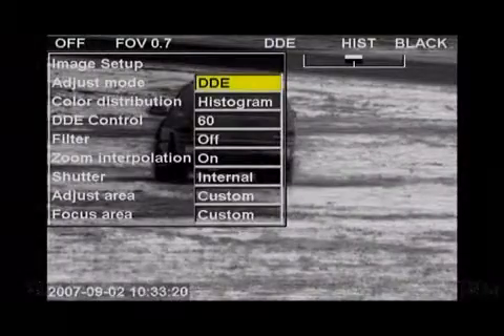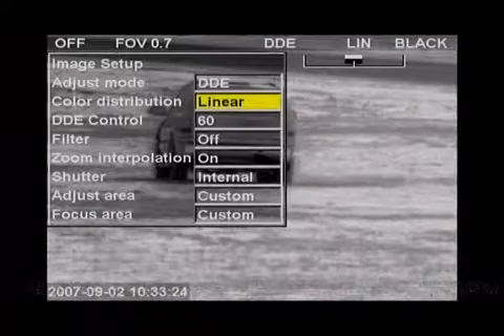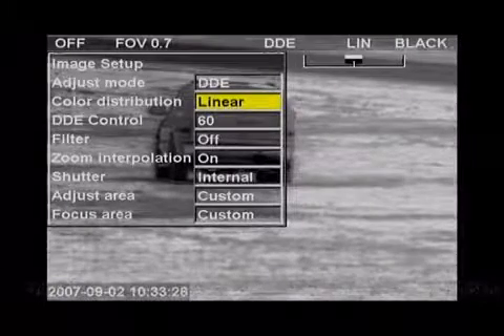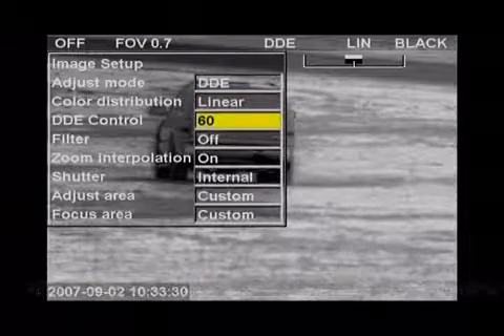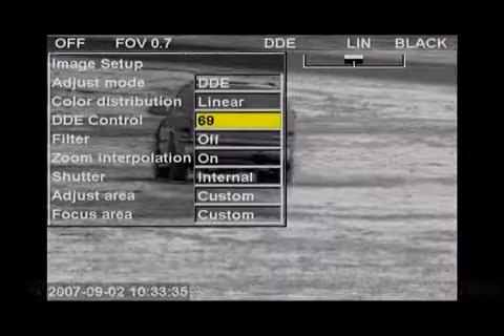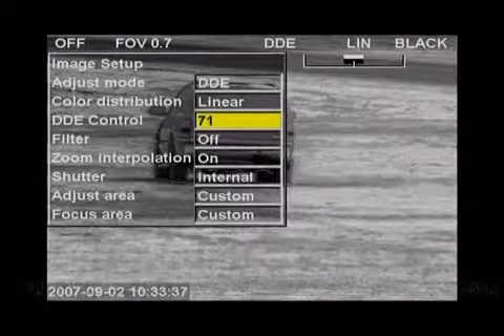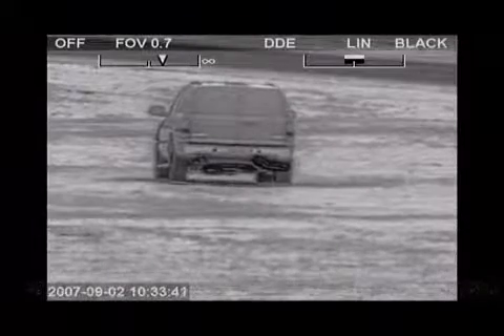The FLIR Systems HRC has all the tools to detect targets at extremely long distances. Advanced Digital Detail Enhancement, or DDE, assures clear, properly contrasted thermal images. DDE delivers a high contrast image even in extremely dynamic thermal scenes, and provides high quality thermal imaging in any night or daytime environmental conditions.